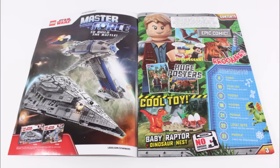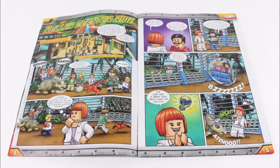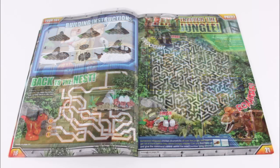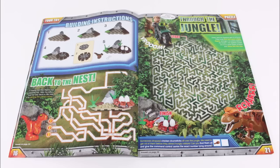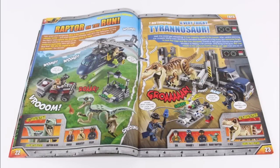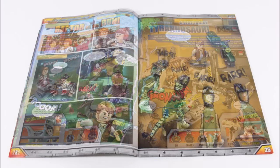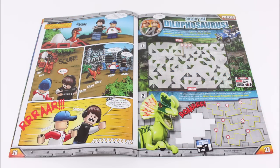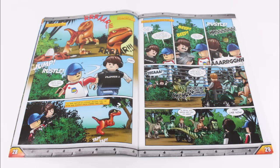So if we flick through, you've got the contents page followed by the start of the rollercoaster ride comic and a T-Rex Trouble spot the difference. After this you'll find the build instructions for the baby raptor and a through-the-jungle maze to complete on the other side. Further in there's write-ups on the Blue's Helicopter Pursuit and the T-Rex Transport, telling you everything you need to know about each set, which is useful knowledge. Then at the back you've got more of the comic and a double Dilophosaurus puzzle section to test your skills and the final part of the comic.